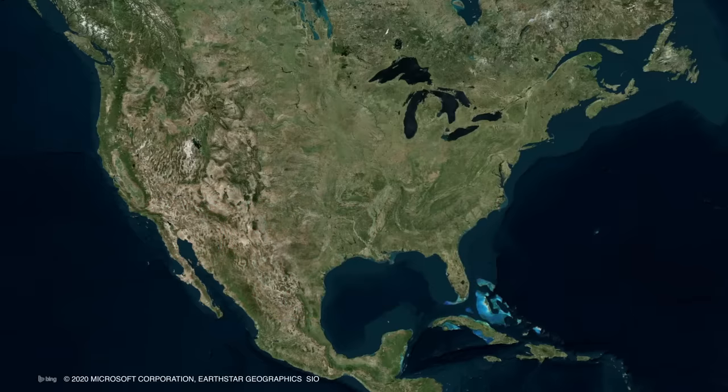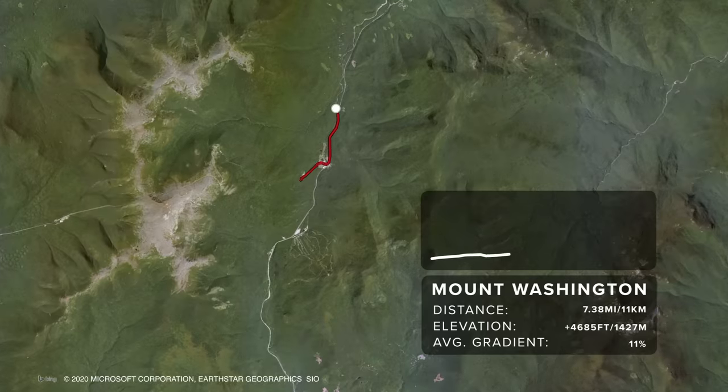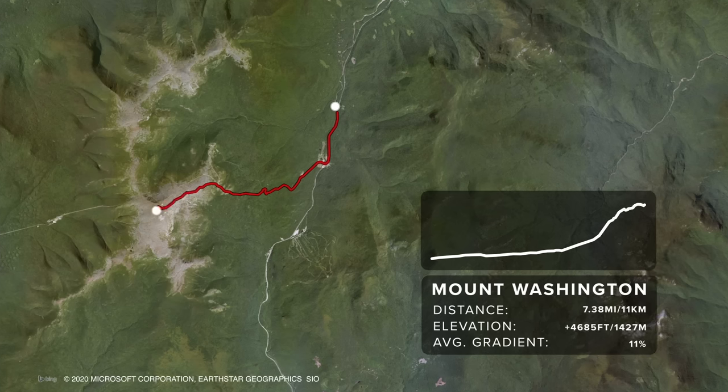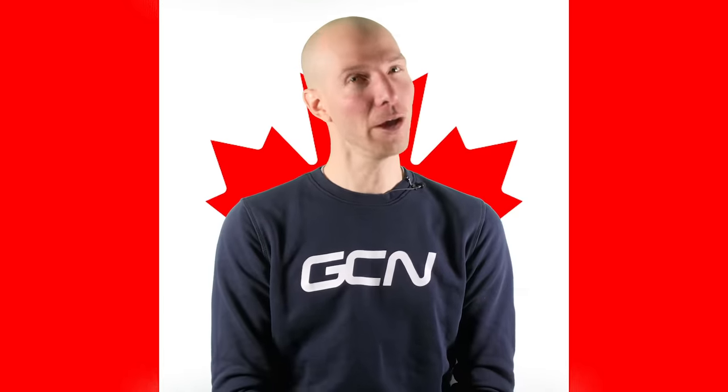Mount Washington is an absolute monster of a climb. Located in the heart of the White Mountains in New Hampshire, this mountain is notorious for its erratic weather. It's the tallest climb in the northeastern United States, topping out at just under 6,300 feet. From the top you can see five states: New Hampshire, Maine, Vermont, Massachusetts, and New York, and on a nice day even up into Canada.